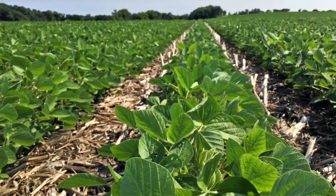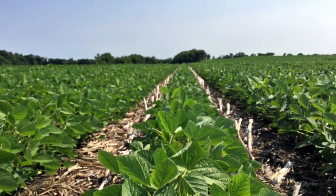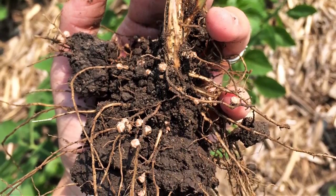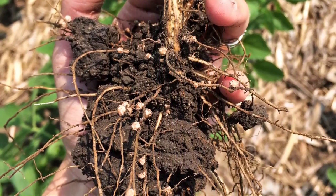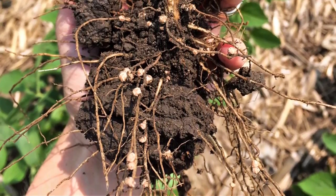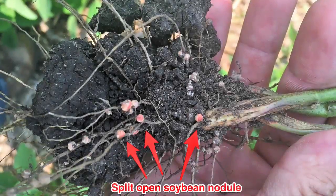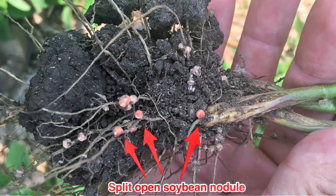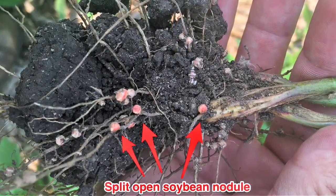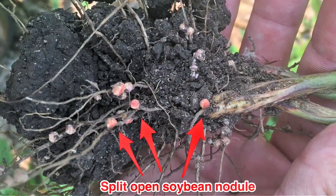As we're out walking these soybean fields early in the season, what I like to do is take a shovel out into the field and dig up some plants. In digging up the plants, I want to look at the nodulation happening on those soybean roots. We want to make sure that we have an adequate number of nodules on that soybean plant, as well as split open those nodules and make sure that they are pinkish in color. Pinkish nodules inside indicate that the plant is actively fixating nitrogen.